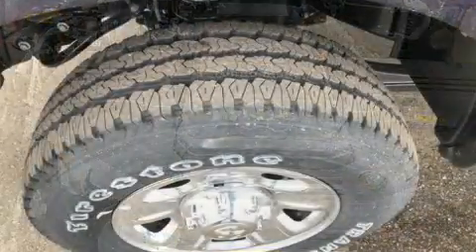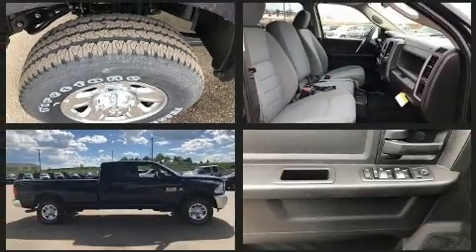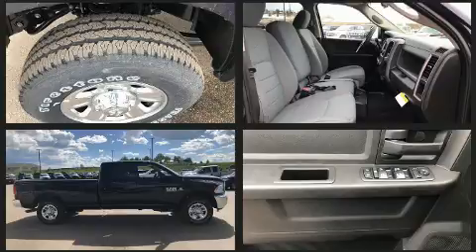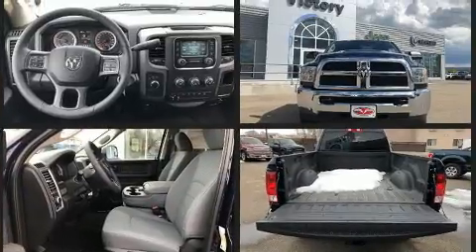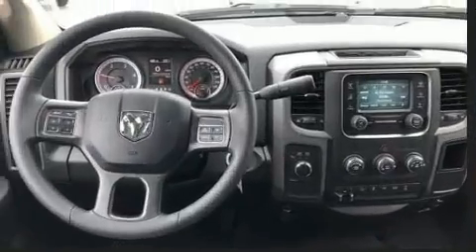The following features are included: an automatic dimming rearview mirror, a bed liner, and much more. Audio features include an AM/FM radio and six speakers, enhancing the audio experience throughout the interior.